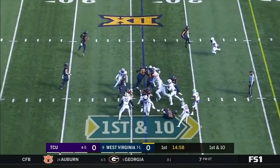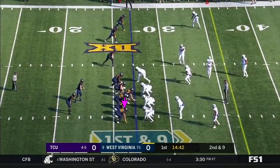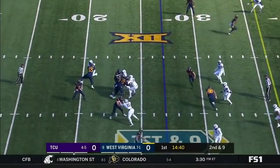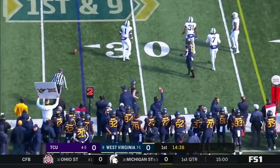T.J. Simmons goes in motion. On first down, the handoff is to Kennedy McCoy. He knows how to do this, and they have the edge rushers to do it. Here is Greer. His first pass attempt is incomplete for David Sills.